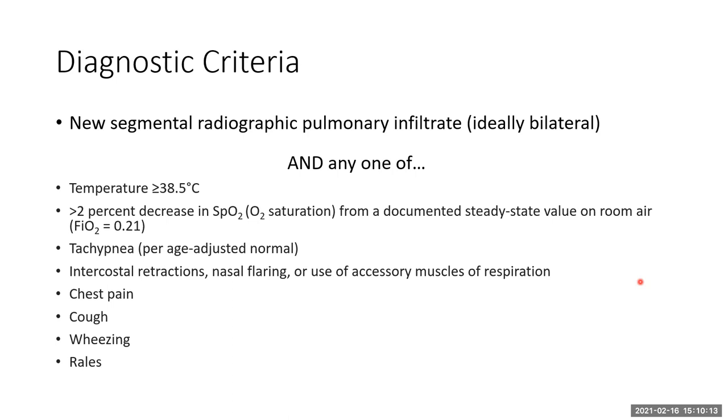The diagnostic criteria are that one must have a new segmental radiographic pulmonary infiltrate, and ideally bilateral, as was seen in this patient — though you cannot rule out acute chest syndrome with a unilateral infiltrate, and it must remain in your differential for a patient with sickle cell anemia. In this patient, they had fever, mild tachypnea, and was satting at only 90% on room air, which was decreased from her prior baseline. And so she fit the criteria of acute chest syndrome.